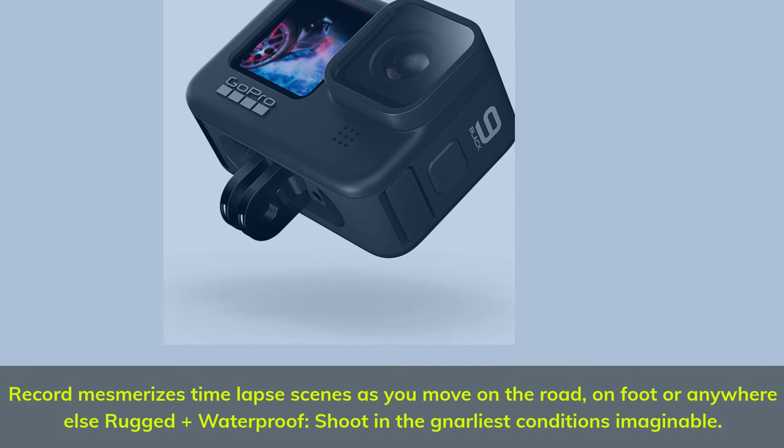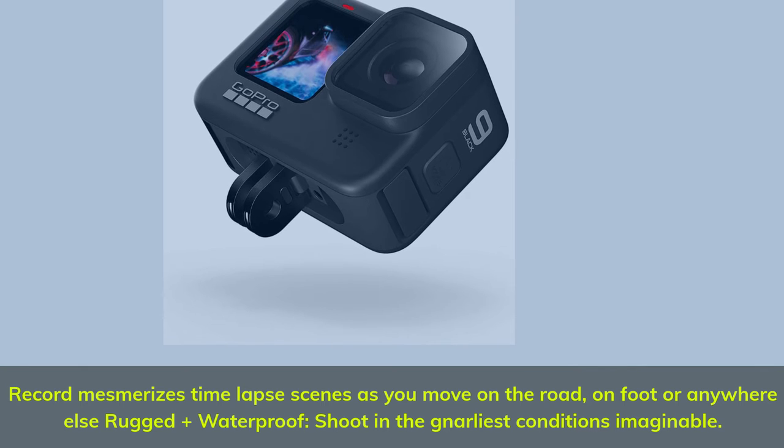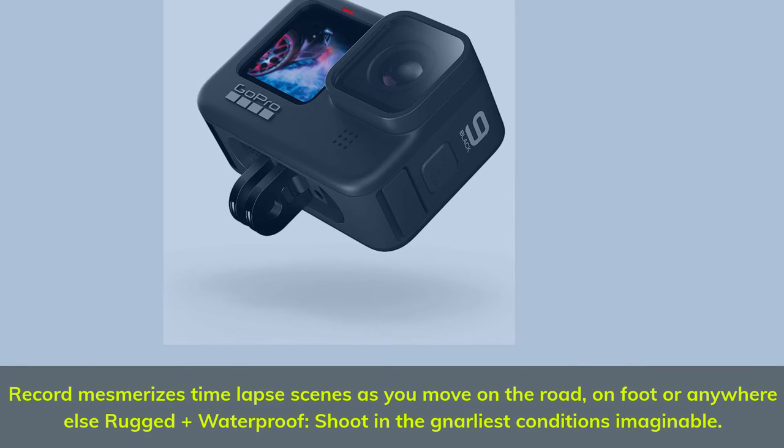HyperSmooth 3.0 — experience the ultimate smoothness with our most advanced video stabilization ever. Record mesmerizing time-lapse scenes as you move on the road, on foot or anywhere else. Rugged plus waterproof — shoot in the gnarliest conditions imaginable.